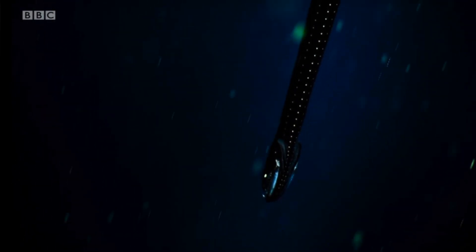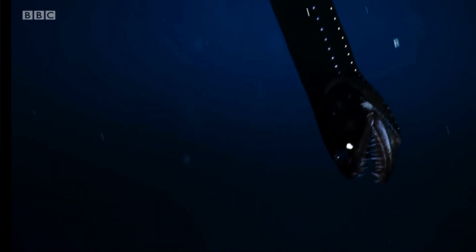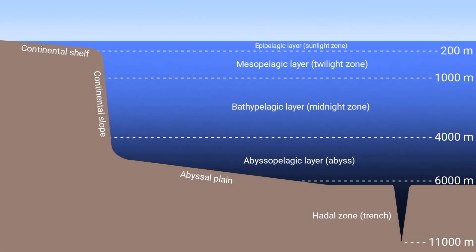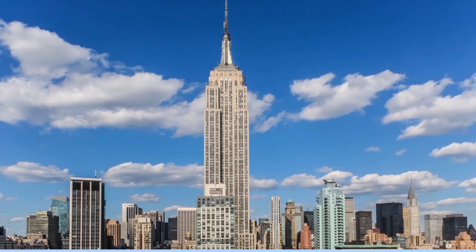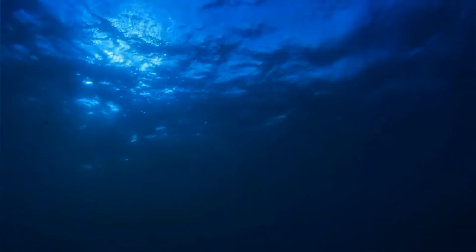A thousand metres down, and we enter the midnight zone. Day and night no longer visibly pass down here, as sunlight cannot travel this far through water. This layer is called the bathypelagic zone, and it reaches as far down as around 4,000 metres, which is as far as any sea on the map goes. For a reference, you could stack nine Empire State Buildings on top of each other starting from the sea floor, and the ninth spire wouldn't even breach the surface.